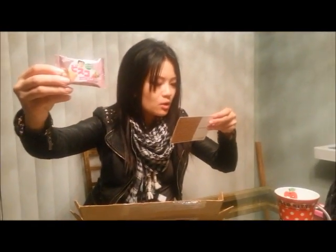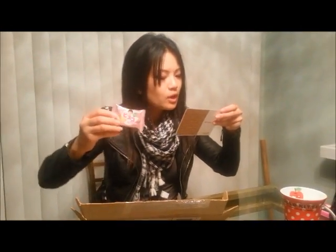This here looks super tasty. I'm going to guess that that is the Bisco snack — original or strawberry. So, a kid snack because of softness.